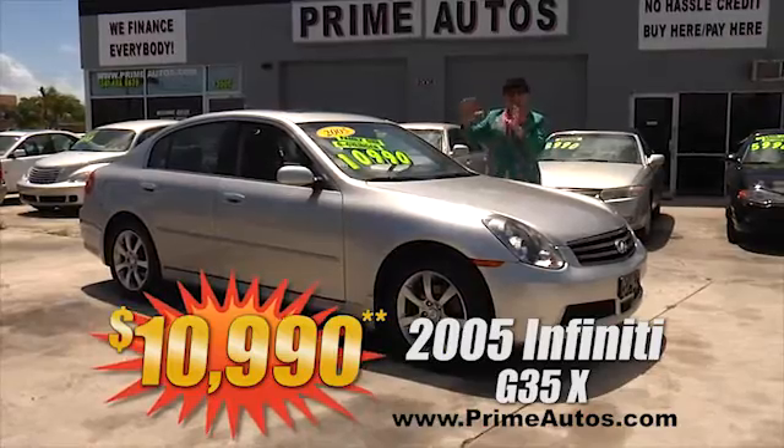Prime Autos has a great selection of pickups, all with no-hassle credit. Just look at this 2007 — that's right, I said 2007 — Ford Ranger Super Cab XLT, V6, automatic, and tons of extras for only $89.90.